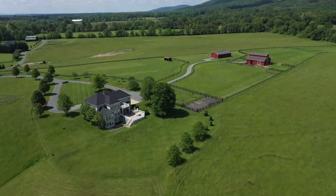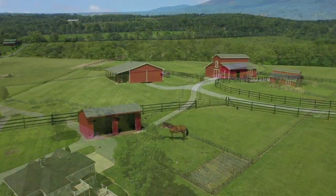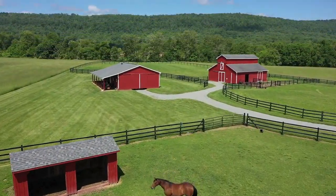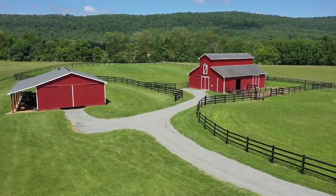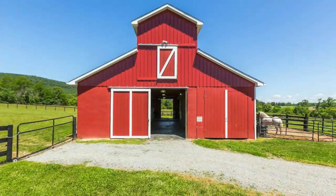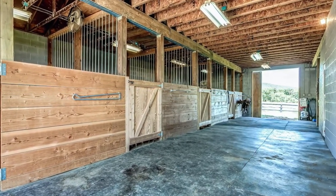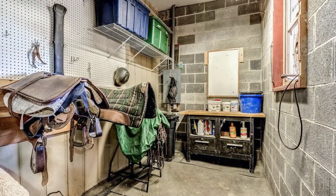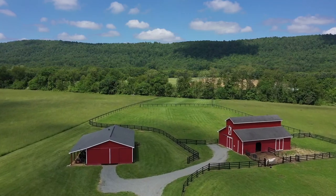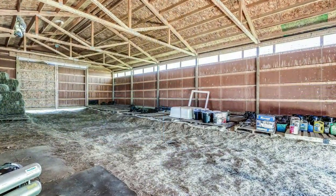If horses, privacy, gardening, and countless other outdoor pursuits are what you're looking for, you have found it in your new home. A 48 by 36 red barn is a ready-to-go horse facility. It has four 12 by 12 stalls and a center aisle ideal for grooming two horses at a time. There is also a tack feed room and a wash area. In addition, a huge equipment shed with an overhang could easily be converted into additional stalls.